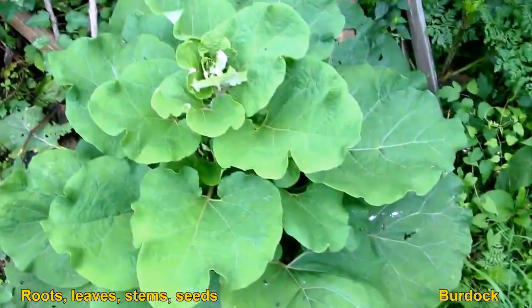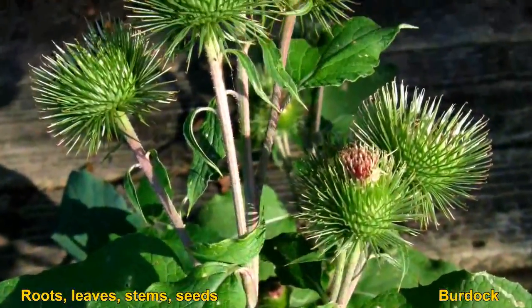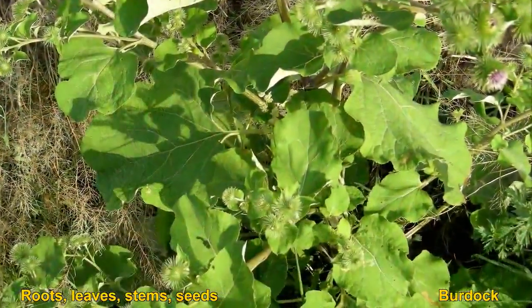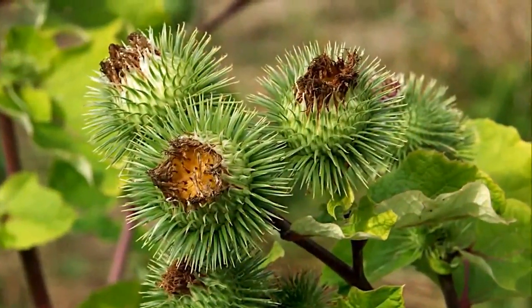Young roots have a mild flavor, but it gets stronger as the root gets older. The root is very high in inulin, which means it will become sweeter if you cook it under a lot of heat for a long time. You can also peel the flowering stems and eat the pith.